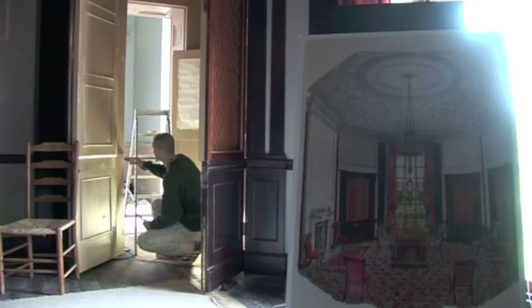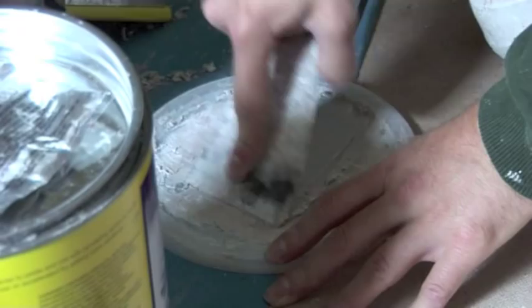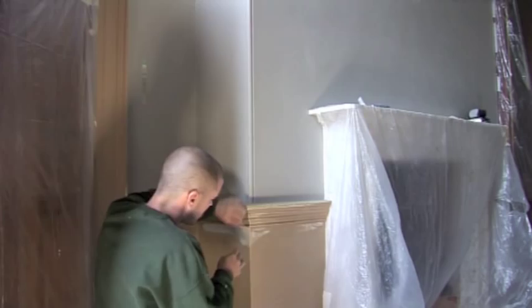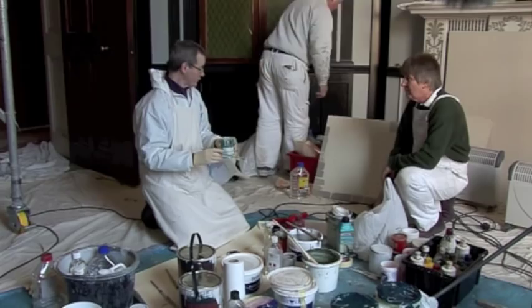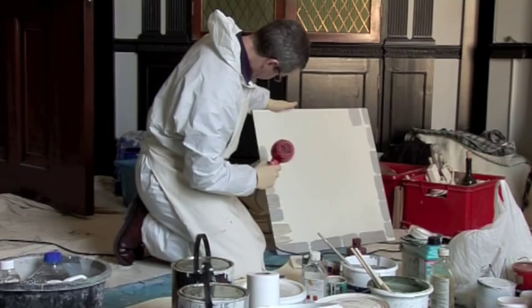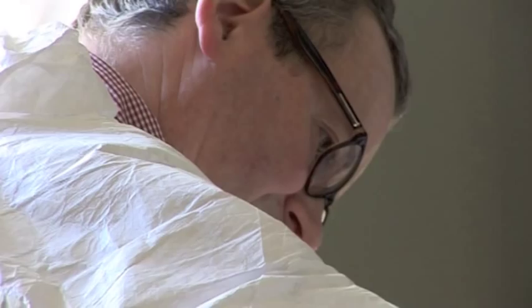Our job is to reinstate a 1813 paint scheme. Previously it had been decorated in 1977 and that scheme wasn't historically correct in any shape or form. We're reinstating a wood graining and paint scheme using traditional materials. There is quite a build-up to completion — several layers of base and ground colours before the final paints, which are glazes: a traditional mix of paint and varnish oil, mainly to copy the original paint mixes.